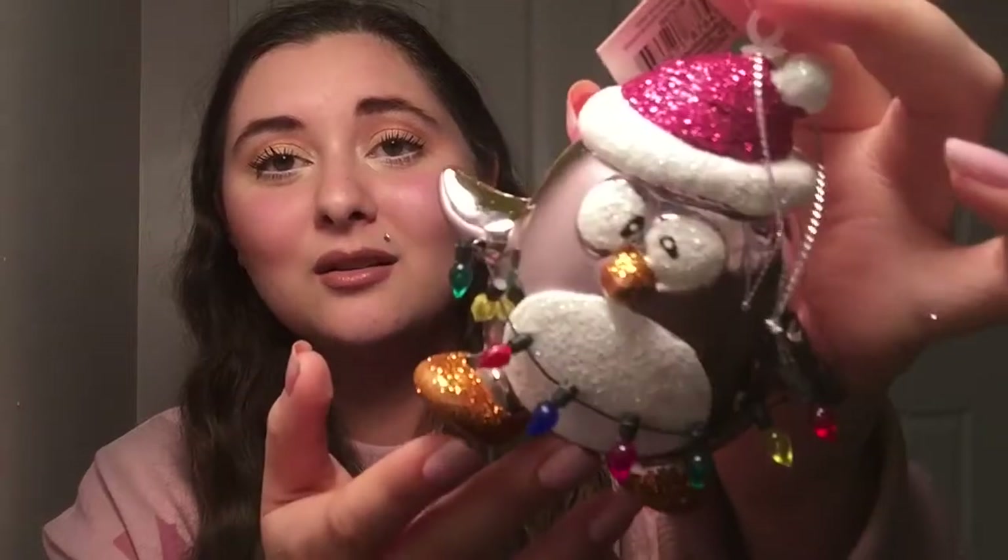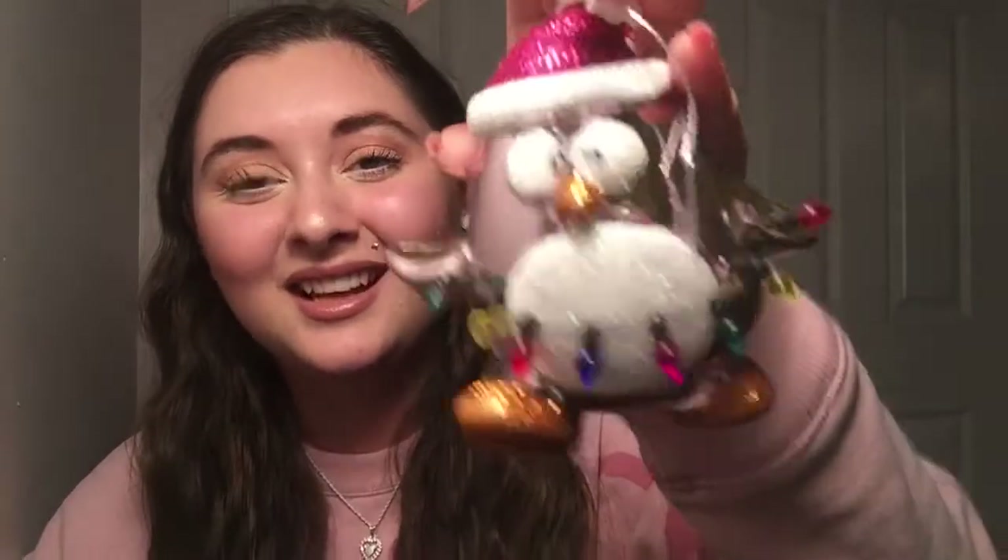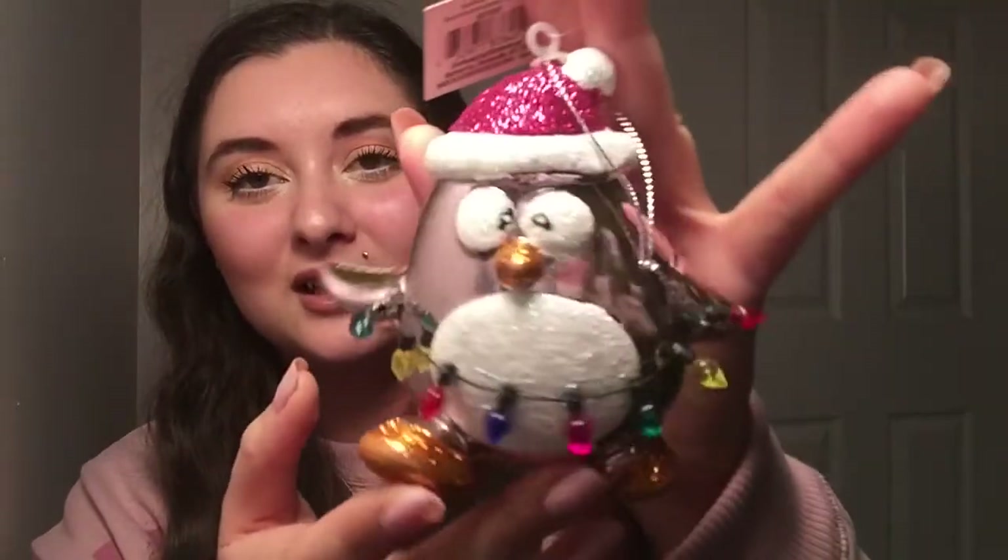Next ones I got are all from Walmart. I like to pick up some of their cheaper ornaments just as filler because they are so ridiculously cheap. At least three of these were just $0.98, so I was like, might as well. It's a pink penguin — I love that it has this little dangly Christmas light thing. It kind of reminds me of Angry Birds, which I've never even played, but it kind of reminds me of that. I just thought it was really cute, and for $0.98, why not?